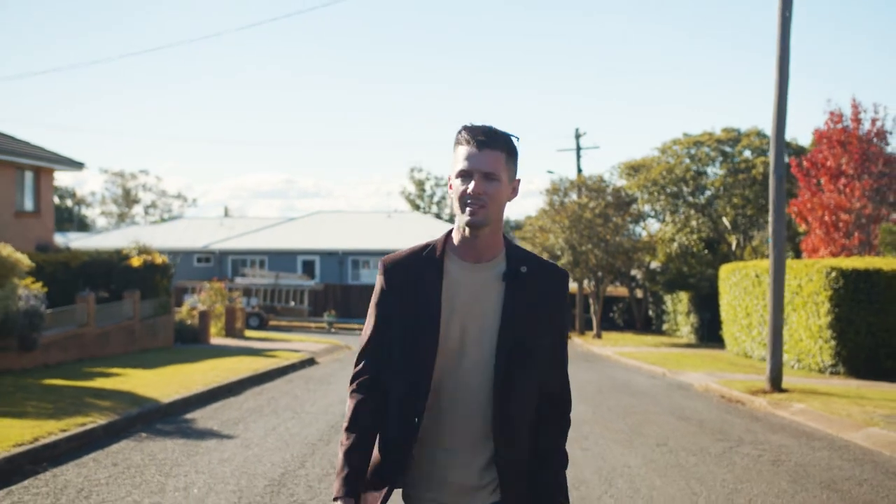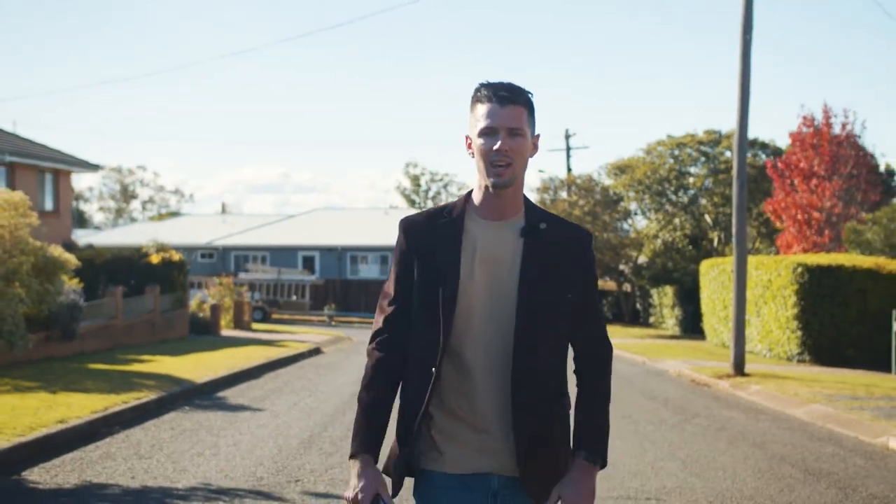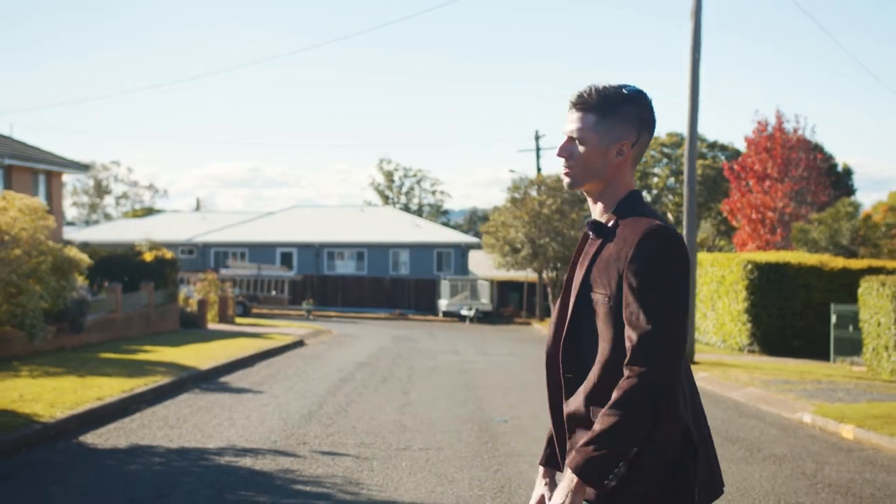Now this is what I love — walking around Centenary Heights on a sunny winter's day, checking out all the property potential this suburb has to offer.